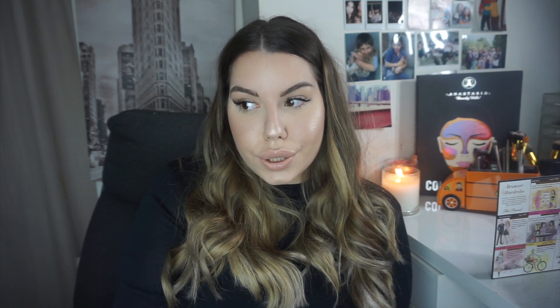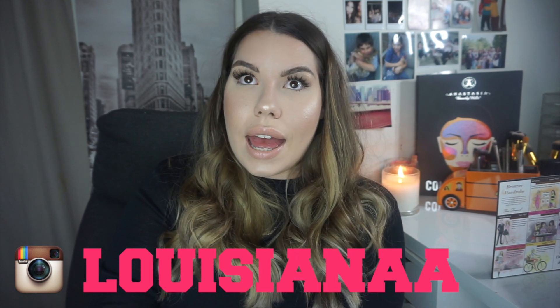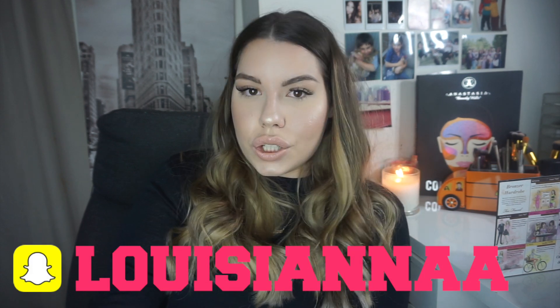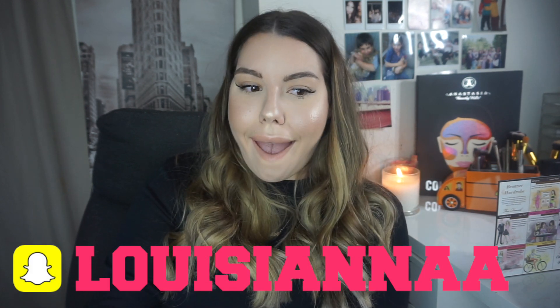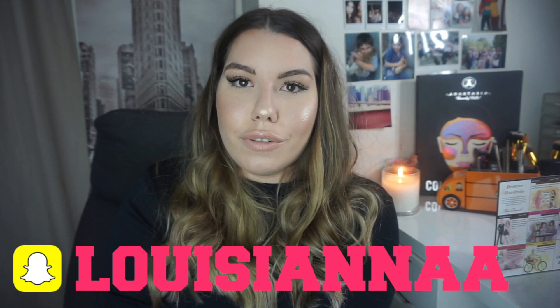You can follow me on Instagram — it's louisianaa (L-O-U-I-S-I-A-N-double-A) — and my Snapchat which is louisianaa as well. Thank you so much for watching, I really appreciate it. I skipped through some things because of my battery and the lighting, but it will get better. I had so much fun doing this and I hope you guys enjoyed — bye!